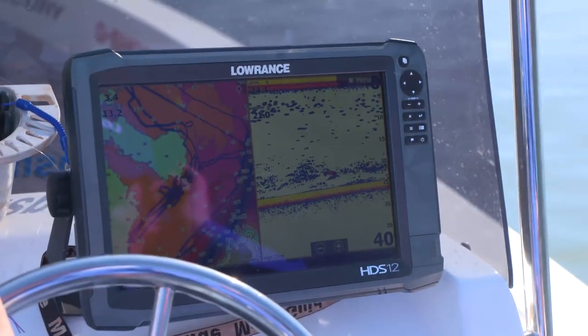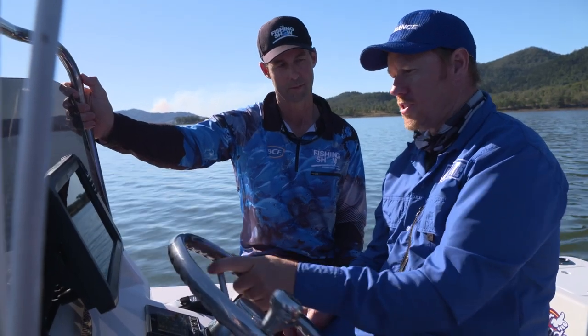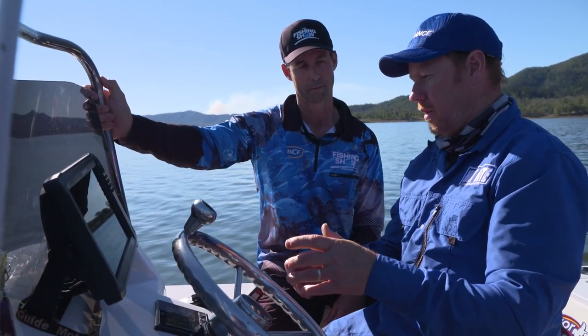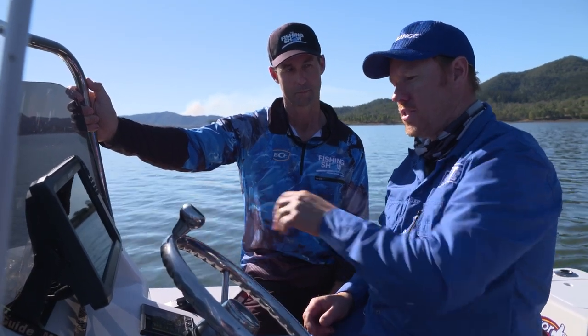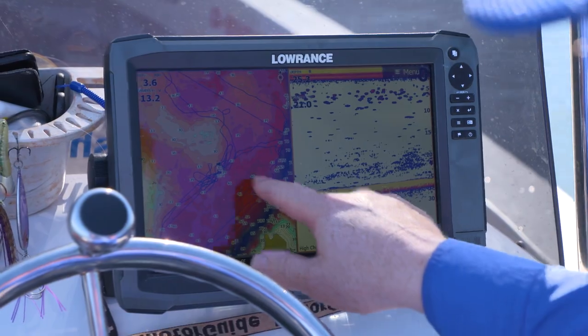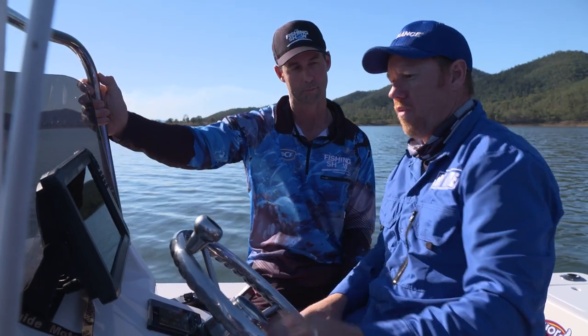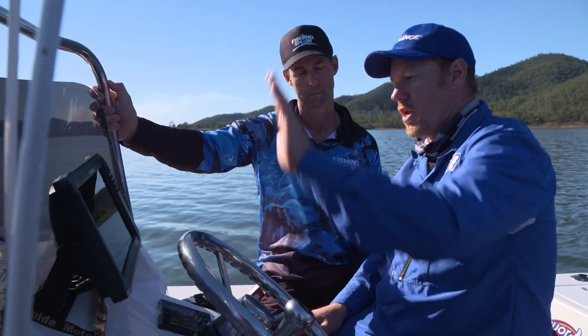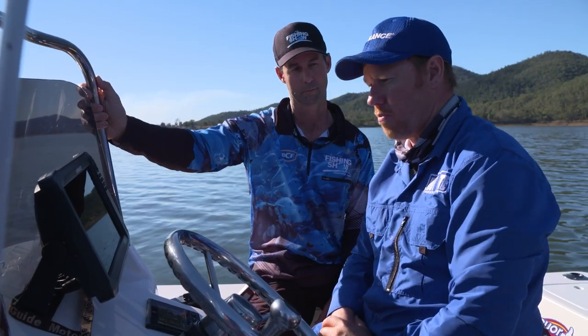I can tell by the track lines, obviously, you like following your contours. Yeah, contours play a big part. Whether it be like an old riverbed running along and then you have your adjacent flats. In this case here, we've moved a long way away from the riverbed because it's quite a long way back there, and you've got these big open flats. And it's going to come up onto an underwater point here, and that's where we're coming in on all those other lines where we've been before.